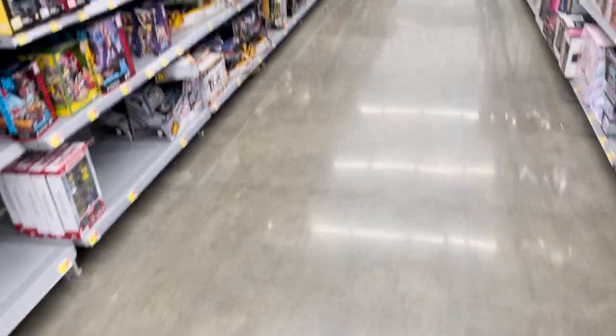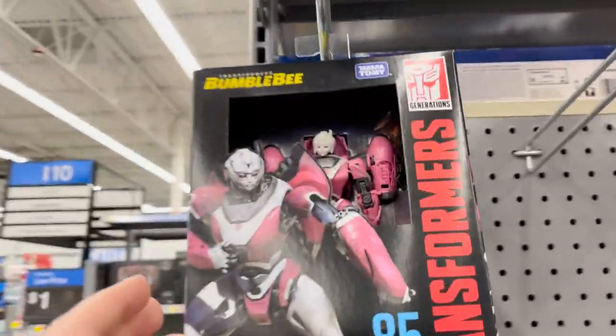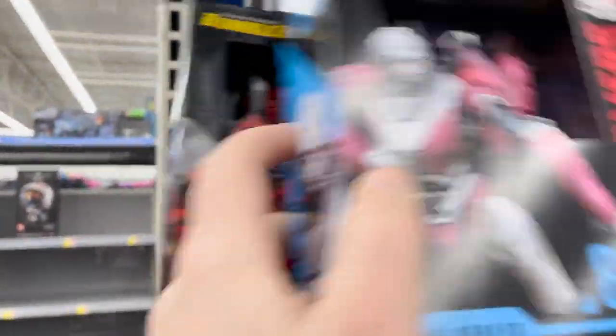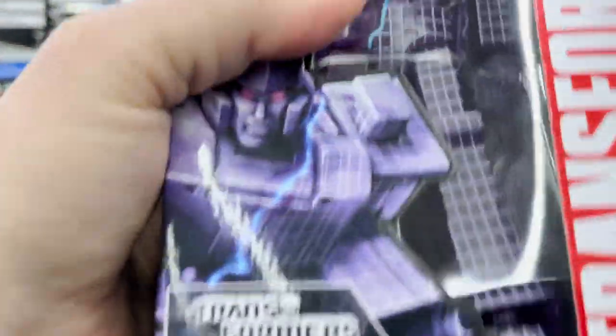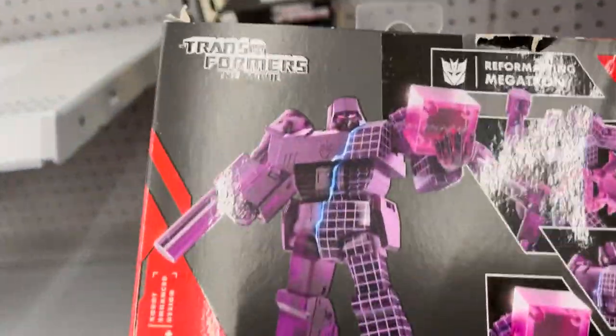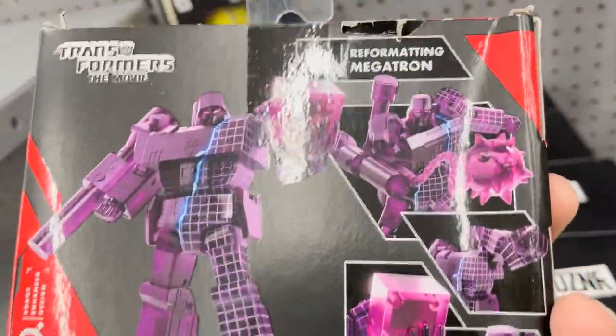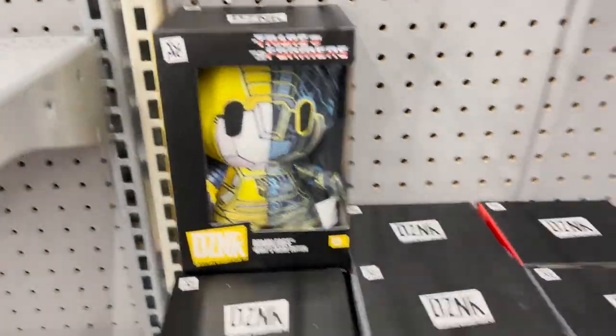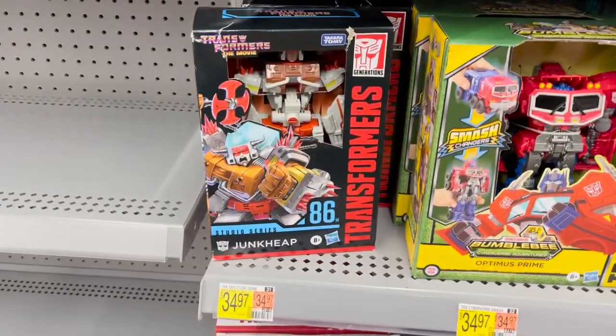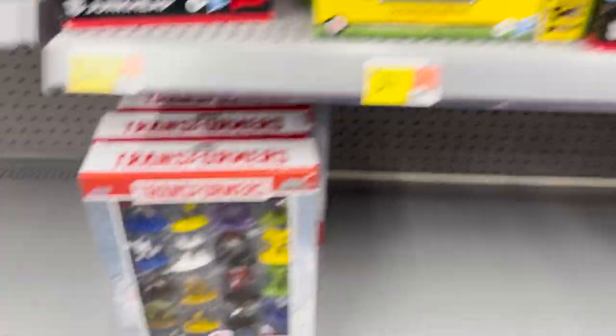Alright peeps, here we are over at the Walmart. We're in the Transformers section — we've got the Transformers Bumblebee RC and an Ironhide. We've got the National Transformers Red — it's Megatron being transformed into Galvatron from the Transformers movie. Pretty slick figure, comes with the ball and chain and the Energon cube. We've also got the DZNR figures: Bumblebee, Megatron, Optimus, and diecast metal Starscream.